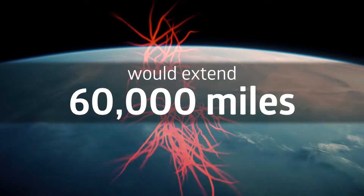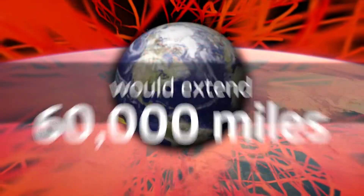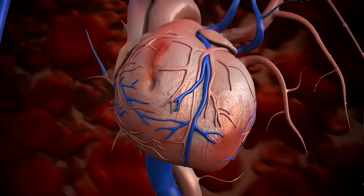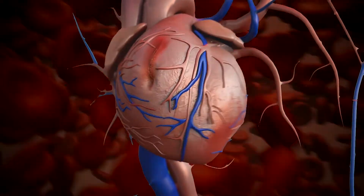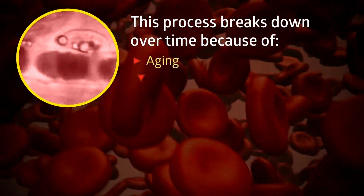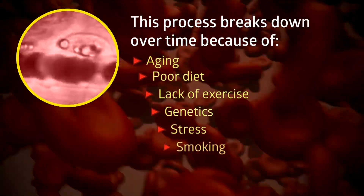Placed end-to-end, scientists estimate they would extend 60,000 miles — enough to go around the earth two and a half times. With every heartbeat, vital nutrients and oxygen are delivered and waste is removed from each cell. This essential process breaks down with aging, poor diet, lack of exercise, genetics, stress, and smoking.